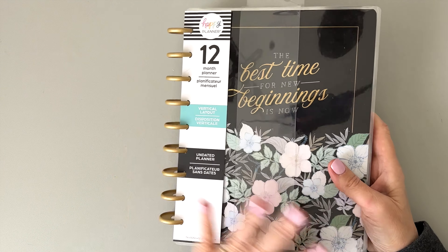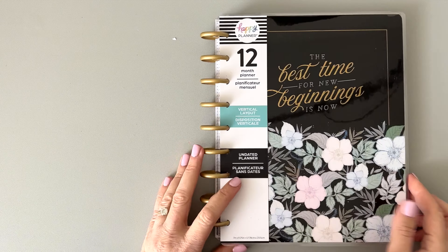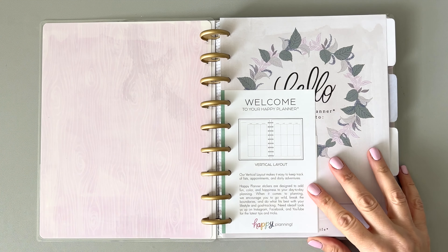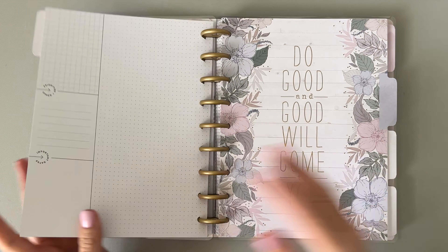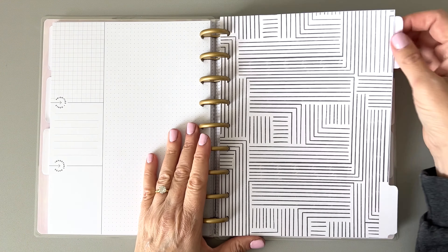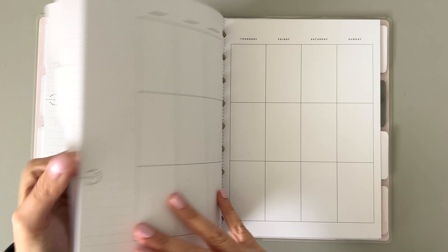Next is a vertical layout — it looks like kind of a homebody planner. I think some of this might be from that mini Happy Planner bundle, or maybe it's the bigger size of the same one. Either way, it's a vertical layout, and we'll check that out in another video.